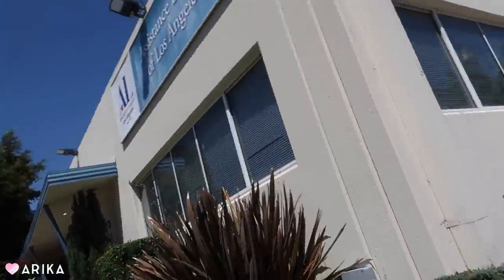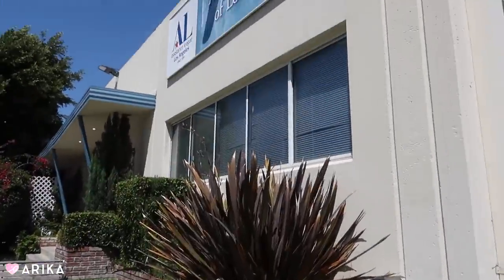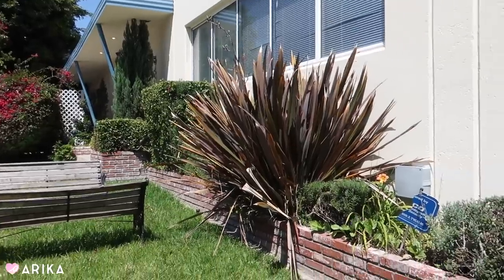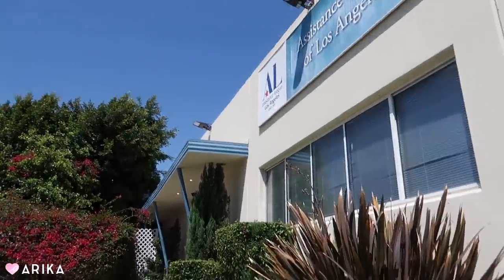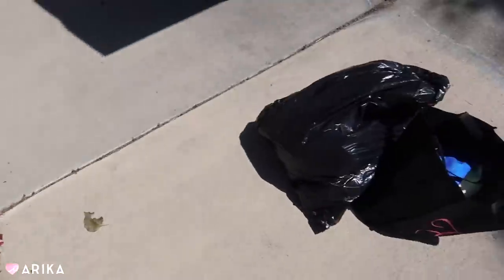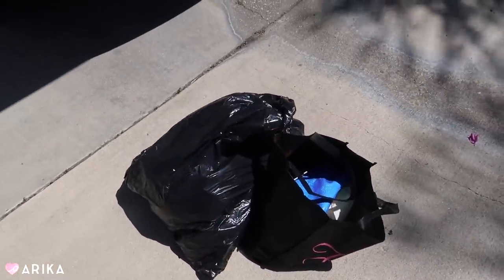This is the place — the Assistance League of LA. It's cute, it's right in Hollywood, it wasn't far. And donating — she just put some of the bags in there and I'm just leaving it here.